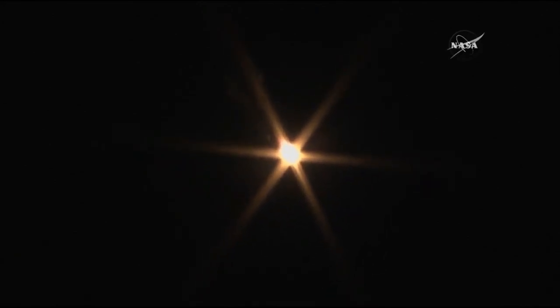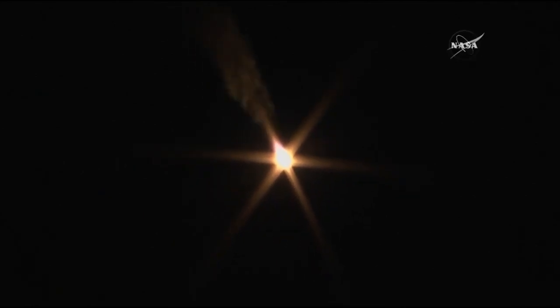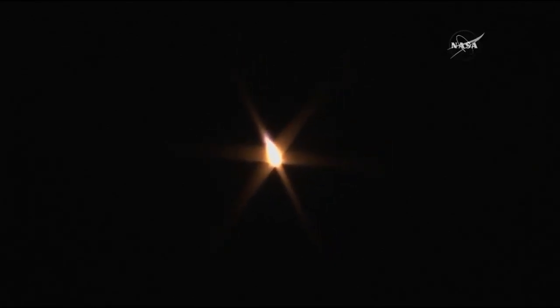60 seconds. Yaw, pitch, and roll are nominal — everything determining the attitude of the rocket, basically which way it's pointing — all looking good. Continuing to get good first stage performance from the Soyuz rocket.